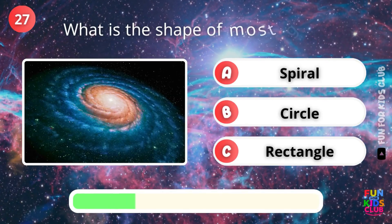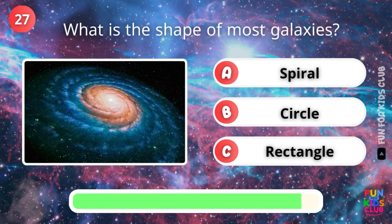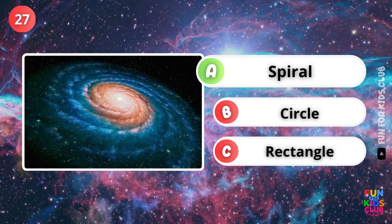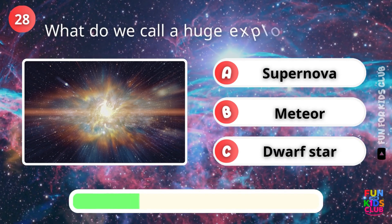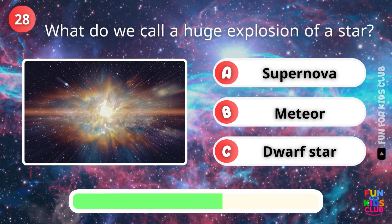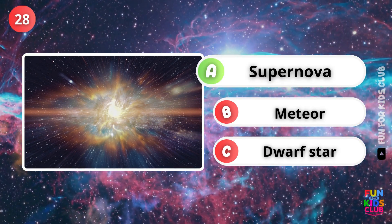What is the shape of most galaxies? Correct, they are spiral shaped. What do we call the explosion of a star? Exactly, a supernova.